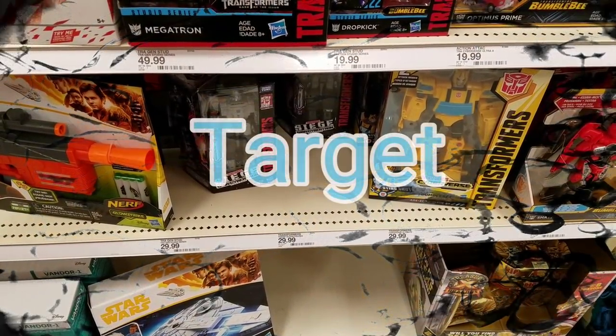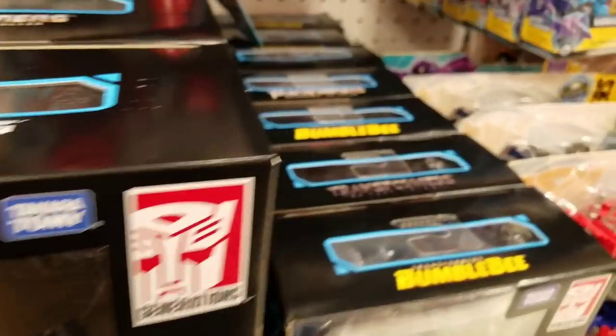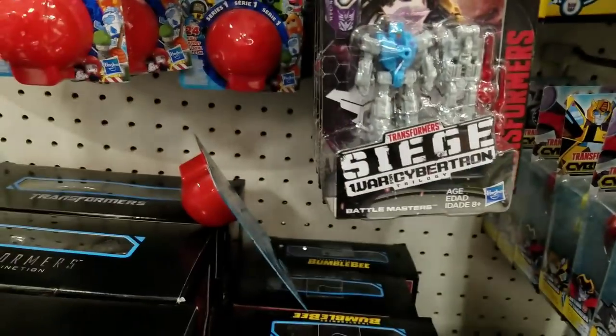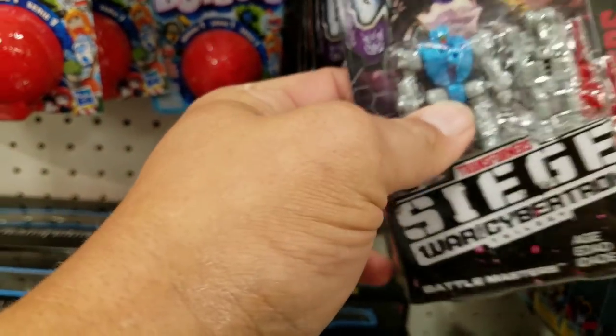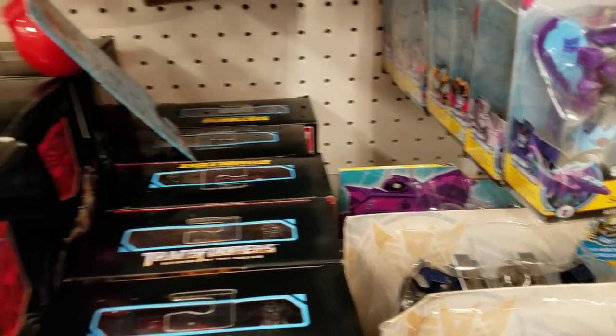All right, we're at Target finally. See these guys actually in store. I might not — oh, Teraxodon, I need him, and I need another Amos, so those are going in the cart.